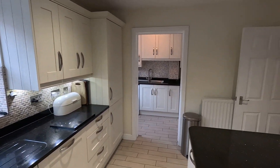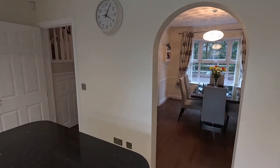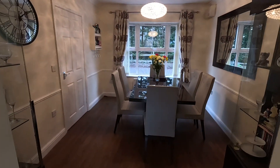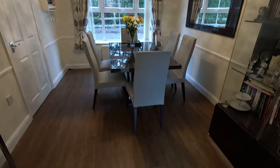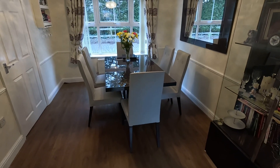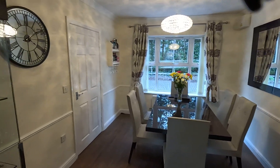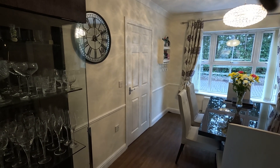Off onto the side we've got the utility which matches the main kitchen. Behind me the current owners have actually opened up the wall putting this lovely archway through into the dining room to make it a much more usable space. As you can see they've comfortably got seating for six people there and look how much space there is still left in this room. It's a really good sized dining room for a modern house, with a double glazed window to the front elevation.